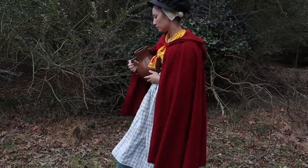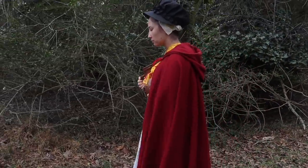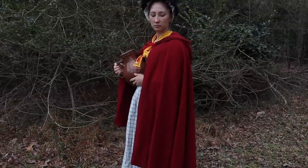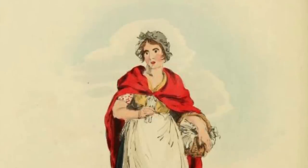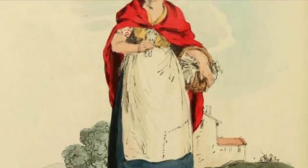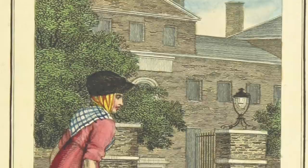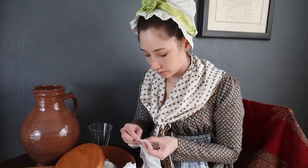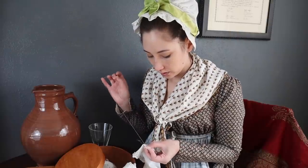The viral success of Bridgerton and the perennial popularity of Jane Austen have placed the focus of Regency costuming on the ballgowns and frippery of fashionable ladies. But what about the clothing of working-class women — the servants, fishmongers, and farmers' wives? While perhaps not as elegant, it certainly is just as important for appreciating the full story of this time period.